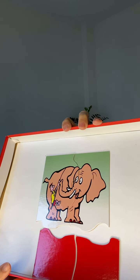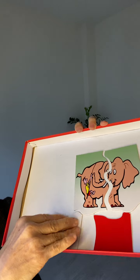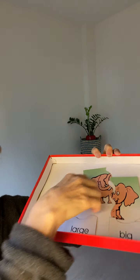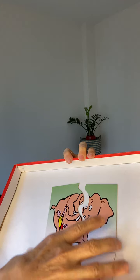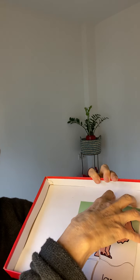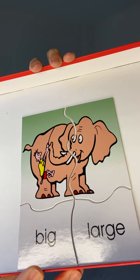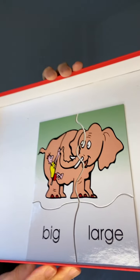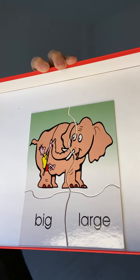Here we have an elephant and a person trying to climb up the elephant. Elephants are large — they're also big. They are big animals. So we have 'large' and 'big' — they have similar meanings, and they're both to do with size.